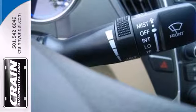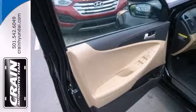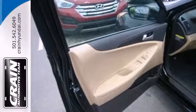And what really makes this fluidic sedan stand out? The blue link system, which means help is always just a press of the button away.